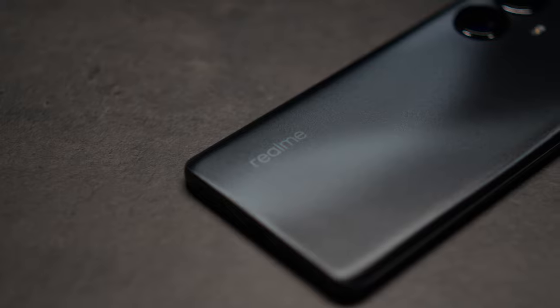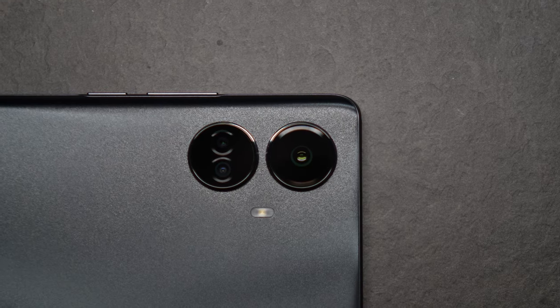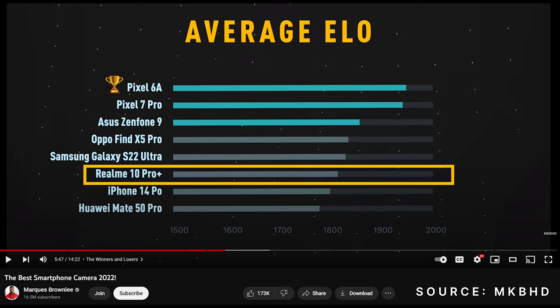Now this is a pretty underrated smartphone, especially because it has a couple of really unique camera features that's perfect for street photography, and I've never seen any other device with these set of features. The Realme 10 Pro Plus scored 6th place overall in MKBHD's Best Smartphone Camera Test, placing just behind the Galaxy S22 Ultra and even above the iPhone 14 Pro.